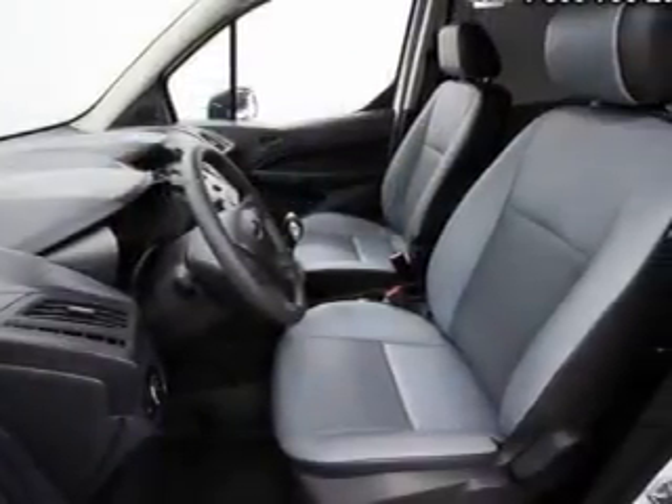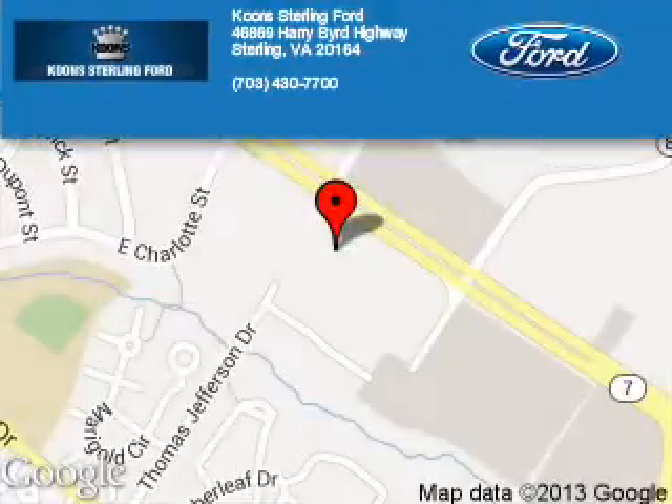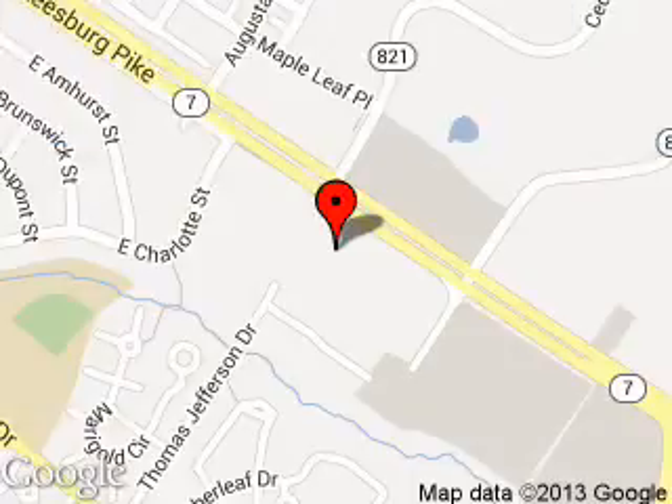Let us put you in the driver's seat today. Call or click to contact us. Kuhn Sterling Ford is dedicated to doing everything possible to ensure that the experience you have selecting your next vehicle is as pleasant as possible. We are located at 46869 Harry Byrd Highway, Sterling, Virginia. We'll be right back.